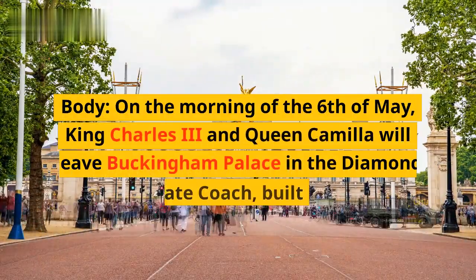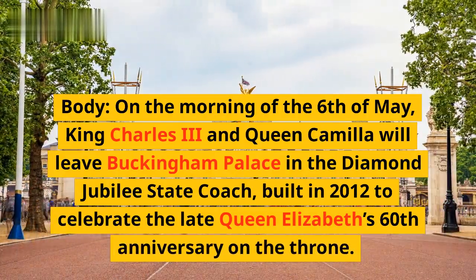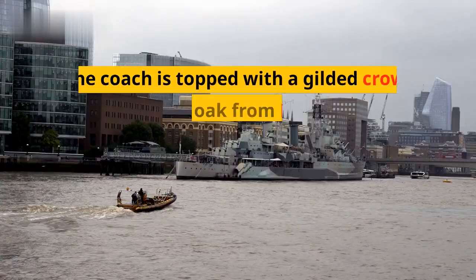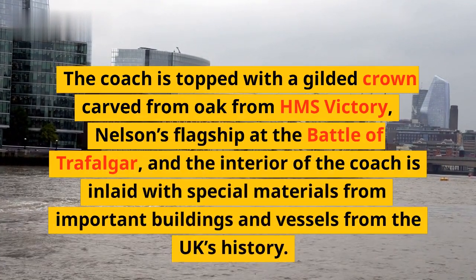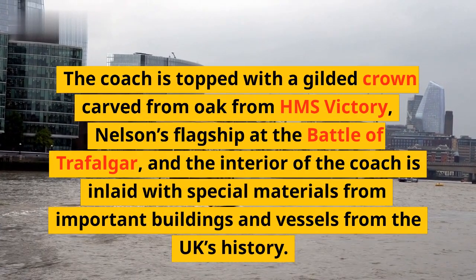On the morning of 6 May, King Charles III and Queen Camilla will leave Buckingham Palace in the diamond jubilee state coach, built in 2012 to celebrate the late Queen Elizabeth's 60th anniversary on the throne. The coach is topped with a gilded crown carved from oak from HMS Victory, Nelson's flagship at the Battle of Trafalgar, and the interior of the coach is inlaid with special materials from important buildings and vessels from the UK's history.